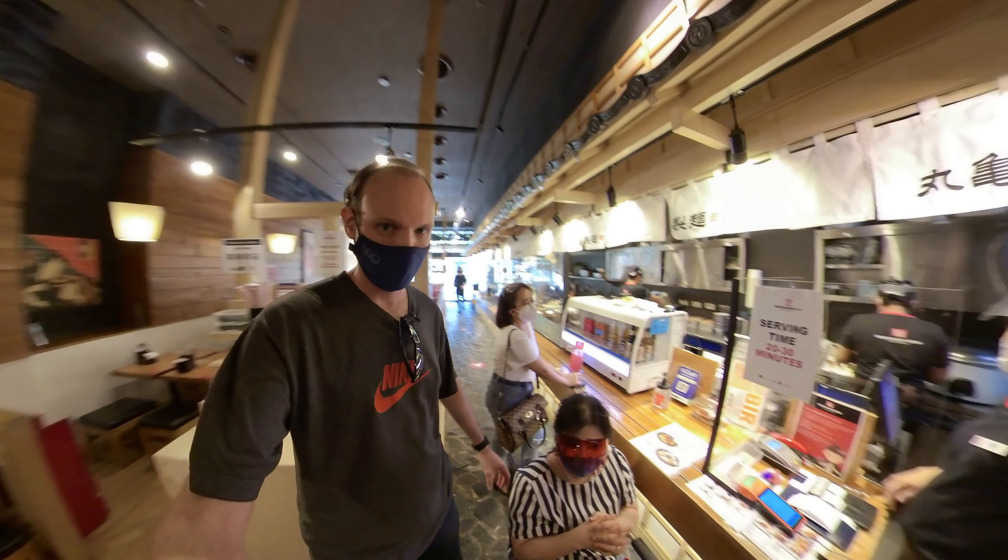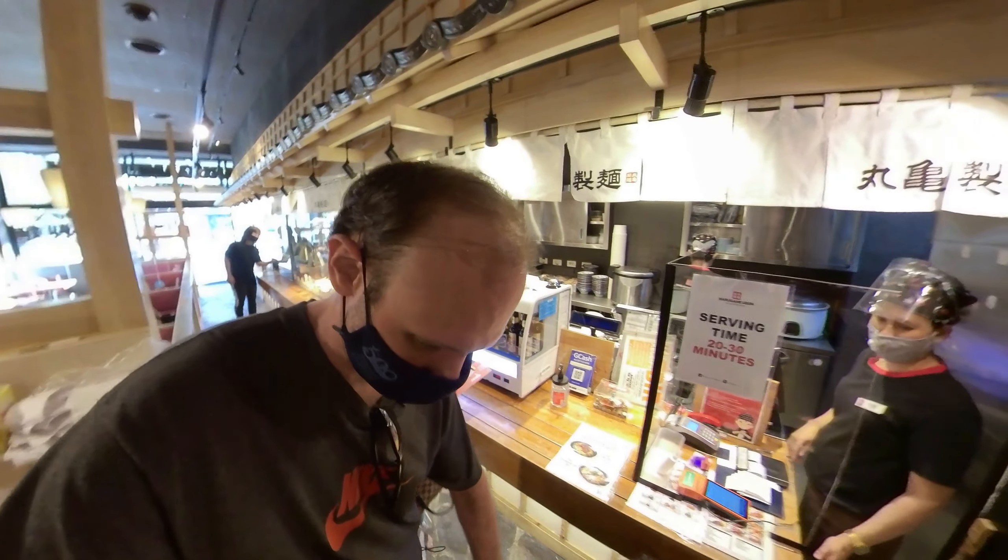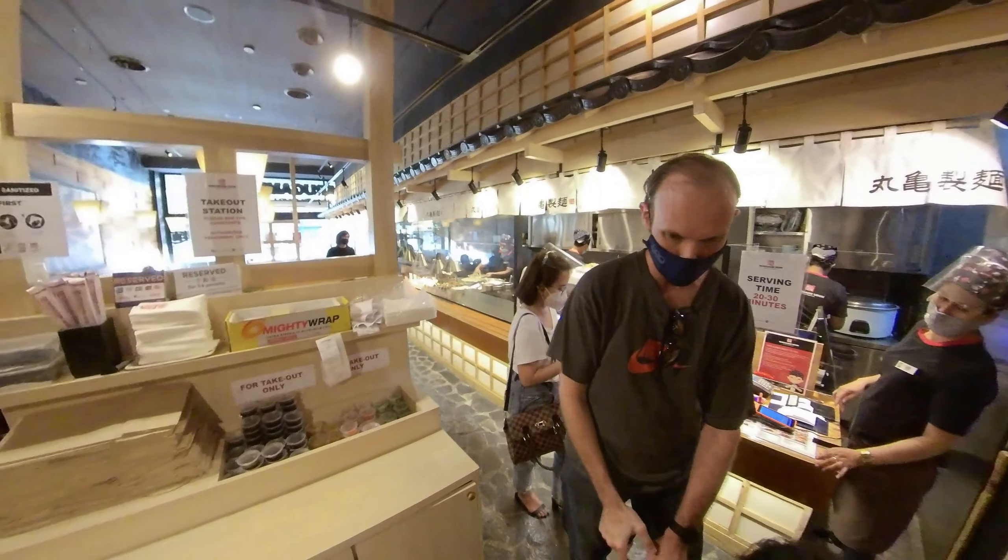Alright, now let's grab a table and wait for the food to come. Where would you like to sit? There's a nice-looking booth table at the front.